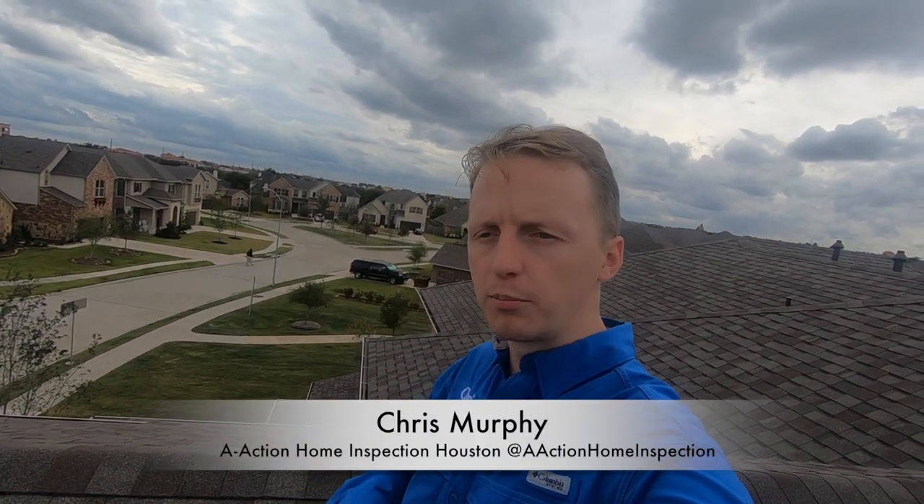Hey guys, it's Chris with A-Action. Today I'm on a one-year warranty inspection — brand new house, it's only one year old.